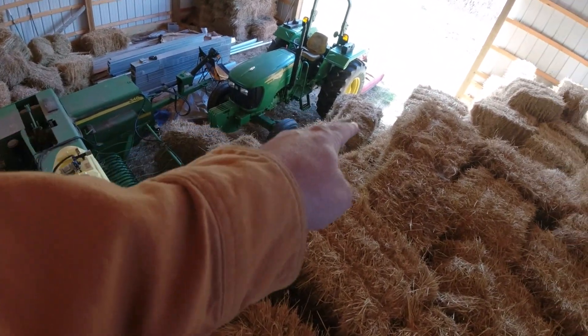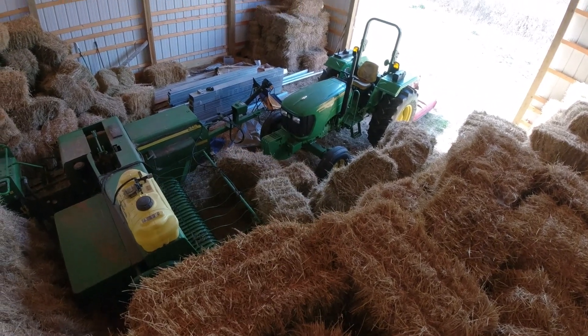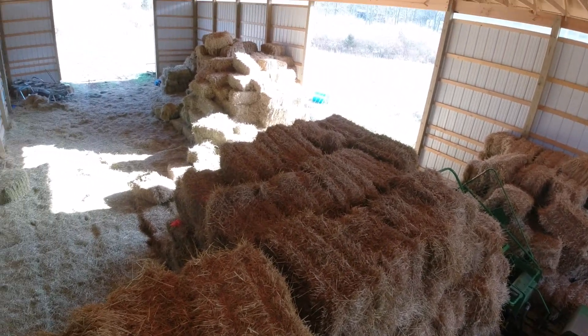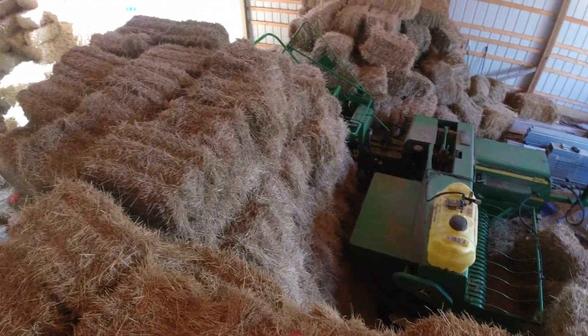Down here next to the John Deere I've got some second cutting — just a little bit right in there that I've segregated out. I baled that along the fence row and it's got some leaves in it. I'd say it might be bedding hay, or hay I use next year — a couple of bales to run through the John Deere to make sure it's tined up.